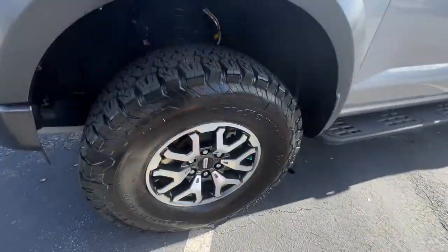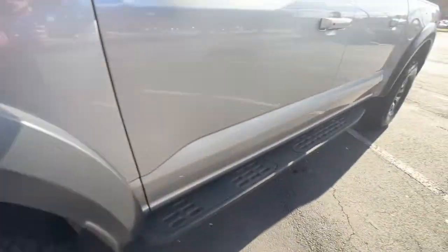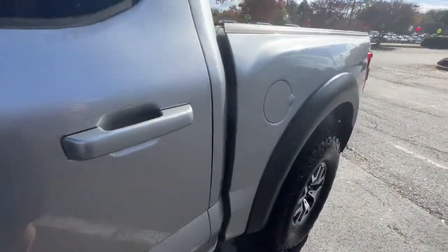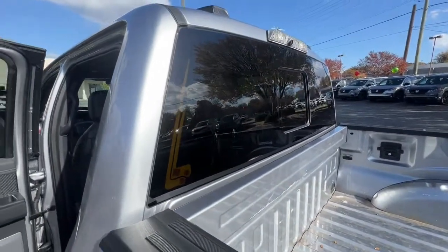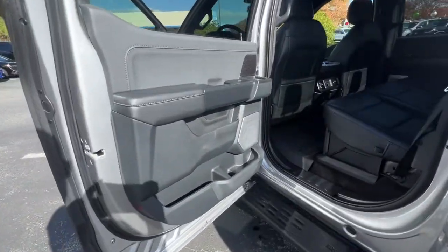Navigation system, keyless entry, power passenger seat, satellite radio, aluminum wheels, heated front seat, electronic stability control, power driver seat, dual-zone AC, seat memory.